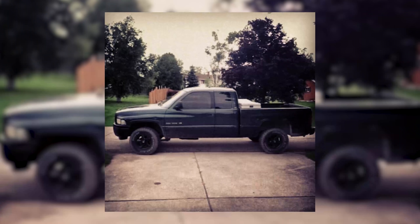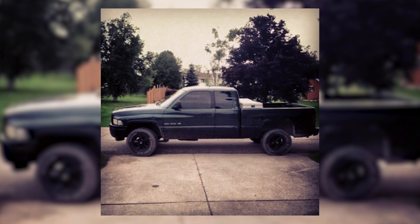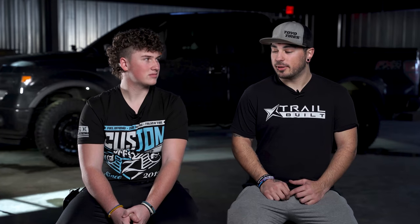Next up we have Koda. What was your first truck and what did you do to it? My first truck was a '99 Dodge Ram 1500 with a 5.9 360 engine in it. I got it for my 16th birthday from my dad, so it was given to me. I didn't pay for my first truck. Thankful for it — daddy's money.